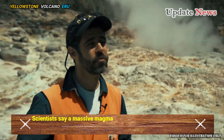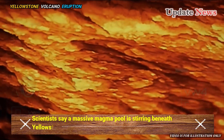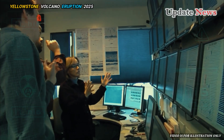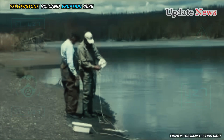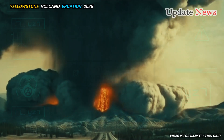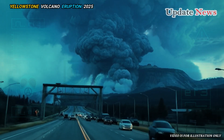Scientists say a massive magma pool is stirring beneath Yellowstone Volcano. Researchers from the United States Geological Survey have been investigating a subterranean monster lurking beneath America's Yellowstone National Park and beyond.